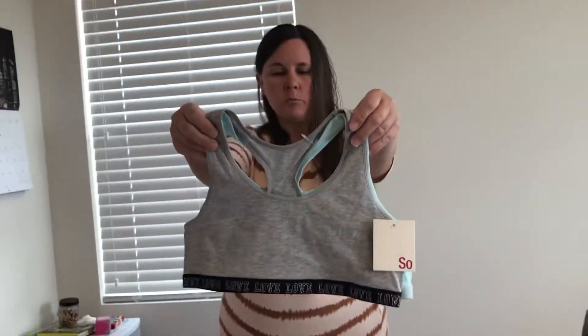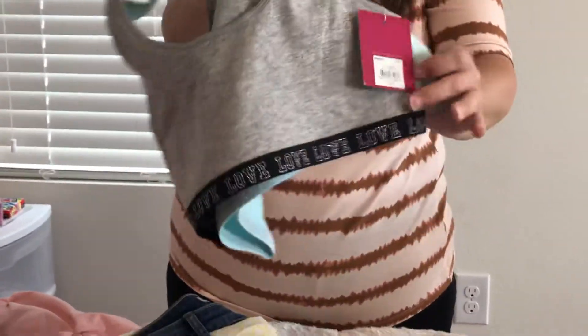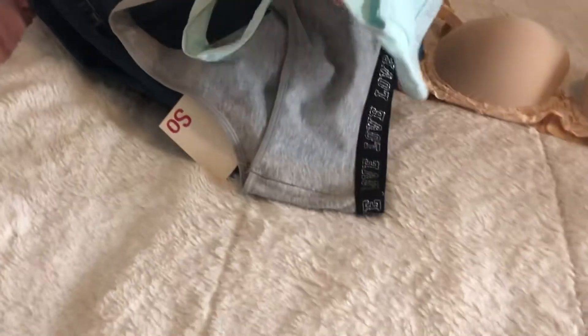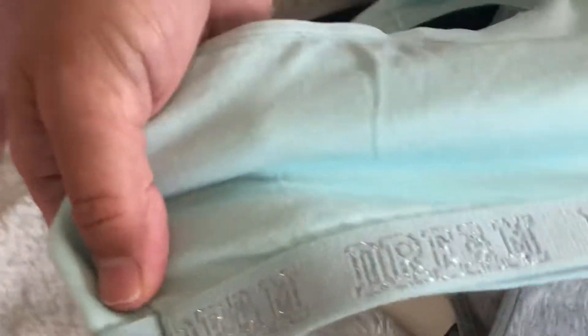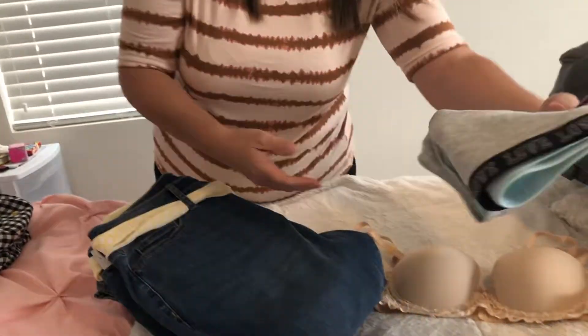I also got a couple of sports bras, which are really going to be great because we've been getting out and exercising almost every day — we go out and walk and run. This one has just a little bit of padding but you could get away with it. It's nice and lightweight, it says 'Dream' on it in silver, really cute, and then it says 'Love' — it kind of makes me think of Victoria's Secret Pink. These are just really good to have extras of because then if you need to throw something on quickly, you have them.